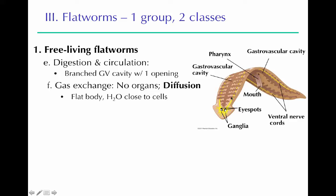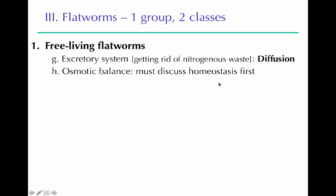Flatworms don't have any specific gas exchange organs — they just diffuse through their skin. Because they're so flat, oxygen can get into the cells and carbon dioxide can diffuse out into the environment. For excretion, they also use diffusion to get rid of nitrogenous wastes — nitrogen-based wastes from the breakdown of nucleic acids and proteins, which must be removed because they're toxic.